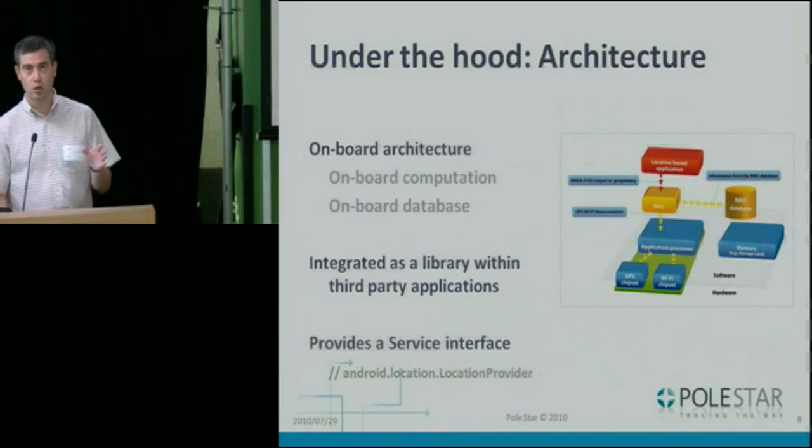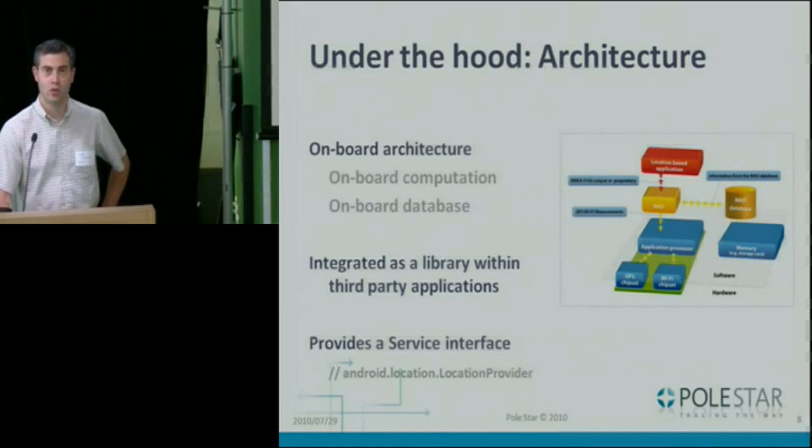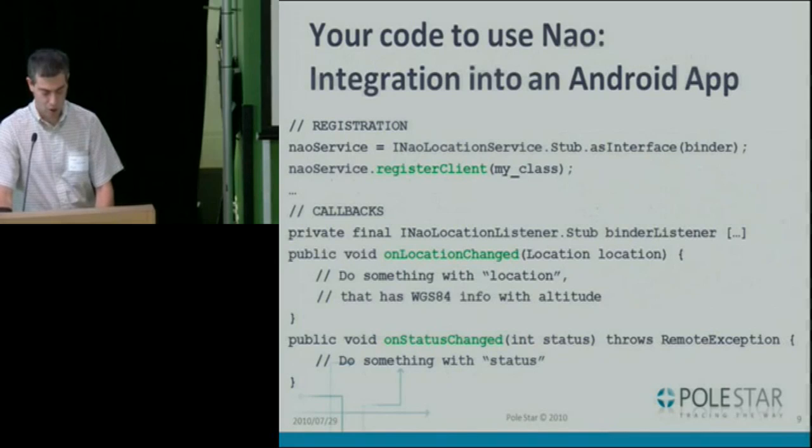One more set of characteristics: NeoCampus is fully running on-board right now. That means we've got on-board calculations and an on-board database about the site. As you can see, it's not using too much CPU either. It goes quickly and smoothly, updating every second if you want. Coming back to integrating it with your application, what we're proposing is a library you can integrate directly within your app, and you use a service interface to do that — I'm sure everyone in the audience knows service interfaces.